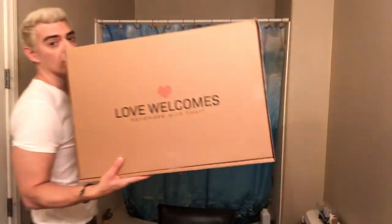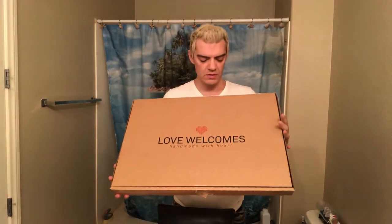My Banksy robe came today from Love Welcomes. It was shipped all the way from London. I actually ordered two of them.